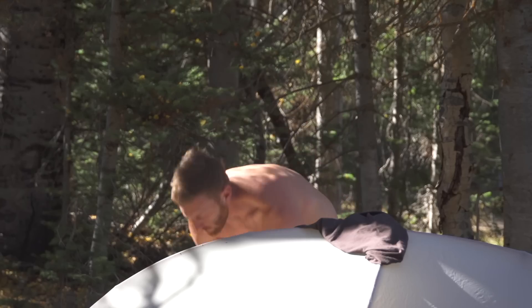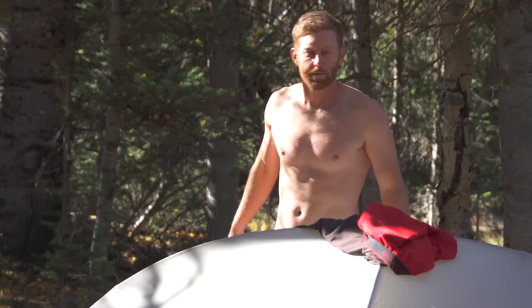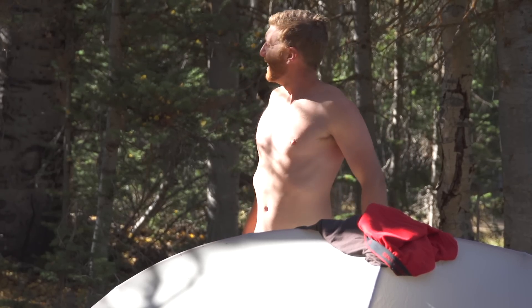Bathing and showering while backpacking is entirely possible too. Being naked in the wilderness is about the best thing ever. If you have the option, hopping in a river, a lake, or a swimming hole is the best way to clean up.